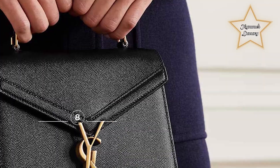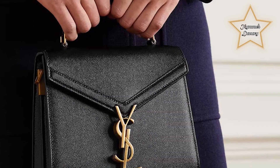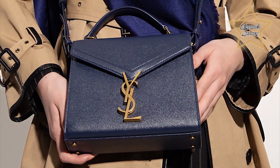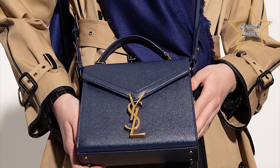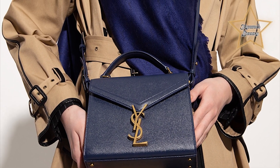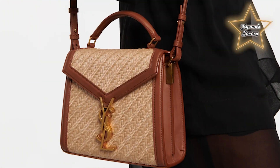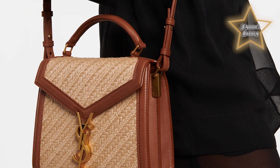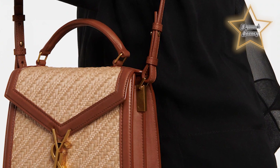Number 8: Saint Laurent Cassandra. The Cassandra bag was named as an ode to Adolphe Muron Cassandra, the man behind the design of the iconic Yves Saint Laurent logo. This mini top handle bag has a structured form that can be carried by hand or crossbody by attaching the straps. Step out in true Saint Laurent fashion and create a stir with the bold YSL logo announcing your arrival. The Cassandra bag is one of those accessories that take center stage without any effort on your part.